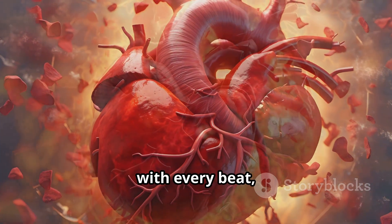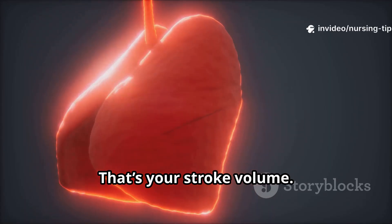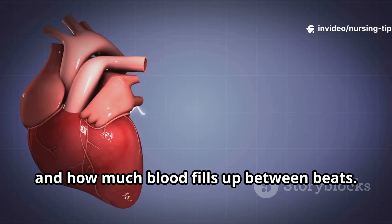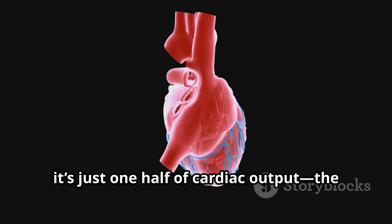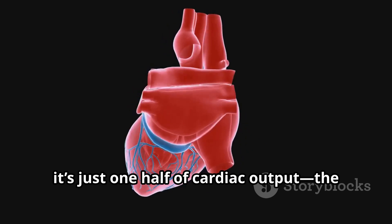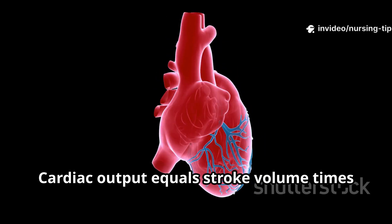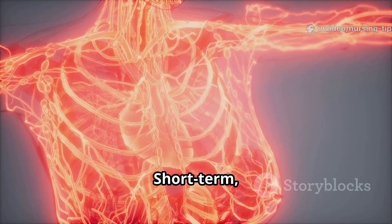The heart has contractility, meaning those chambers squeeze powerfully with every beat, launching blood out to your body. The amount sent out with each beat is your stroke volume — it depends on heart size, how hard it contracts, and how much blood fills up between beats. Stroke volume is key, but it's just one half of cardiac output: the total amount your heart pumps every minute. Cardiac output equals stroke volume times heart rate.